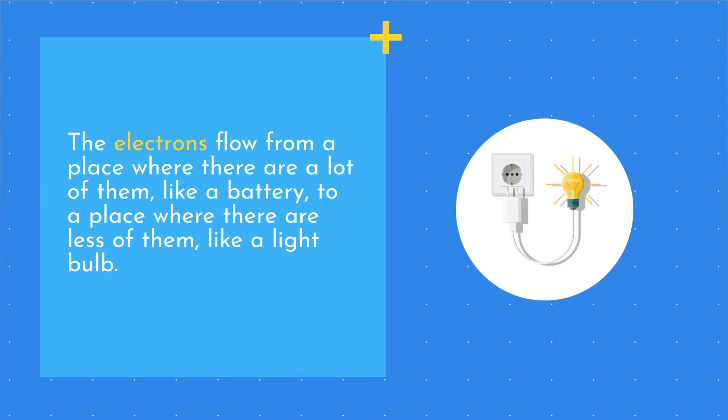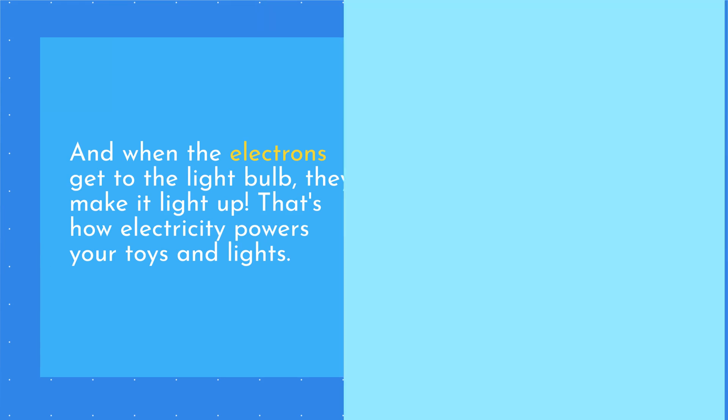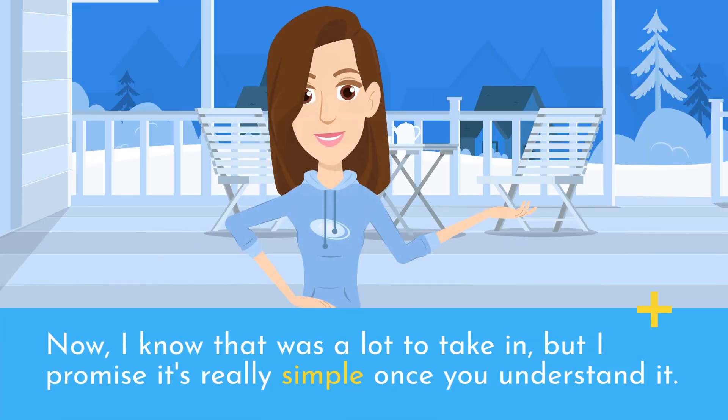The electrons flow from a place where there are a lot of them, like a battery, to a place where there are less of them, like a light bulb. And when the electrons get to the light bulb, they make it light up. That's how electricity powers your toys and lights.